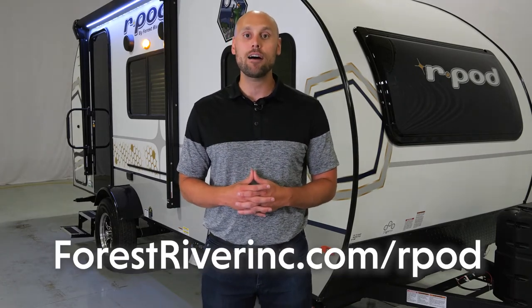Thanks for taking a look at the 180 R-Pod. If you want more information or detail, check us out at forestriverinc.com/R-Pod, or check out your local R-Pod dealer.